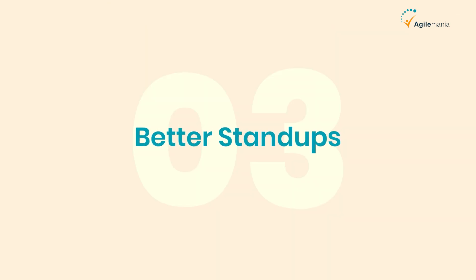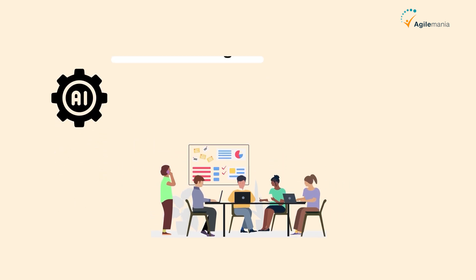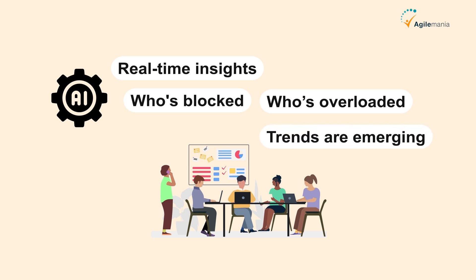Third is better stand-ups. Daily stand-ups don't have to be a routine status update. AI can give real-time insights like who's blocked, who's overloaded, and what trends are emerging. It helps the team stay sharp and aligned.